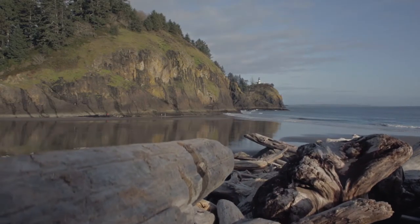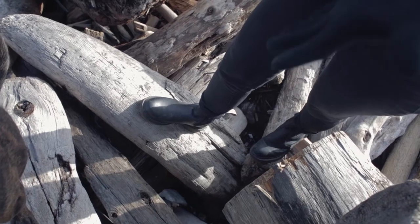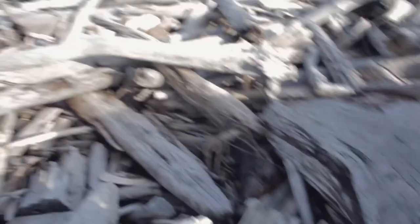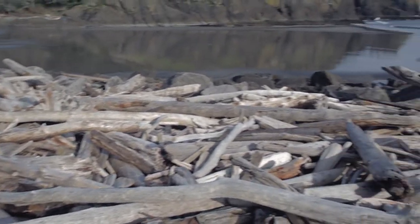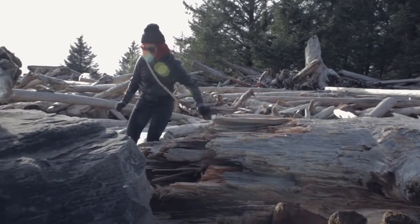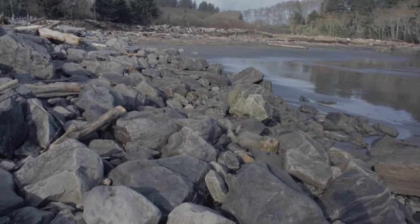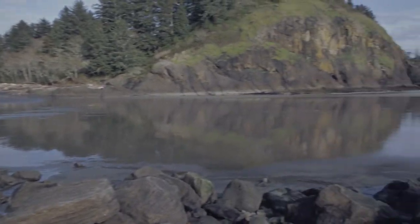We made it to the Cape Disappointment area. Having a little bit of trouble finding the spot we were at last time, but we found a spot and we're going to go check it out. Mabel's doing her thing. Right now we've got to navigate through all of these pieces of wood to get to the sand — these look like giant bones. Just so much driftwood. We made it past all the driftwood. Now the next area is these rocks to get past. Not much further.